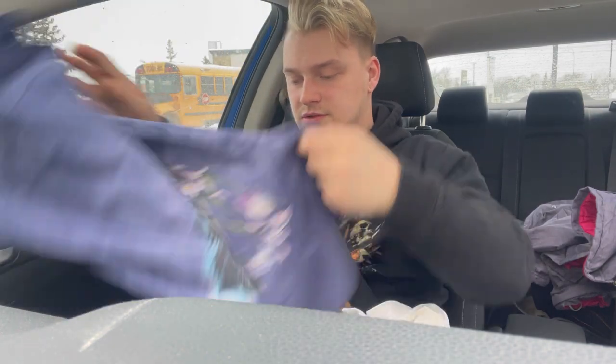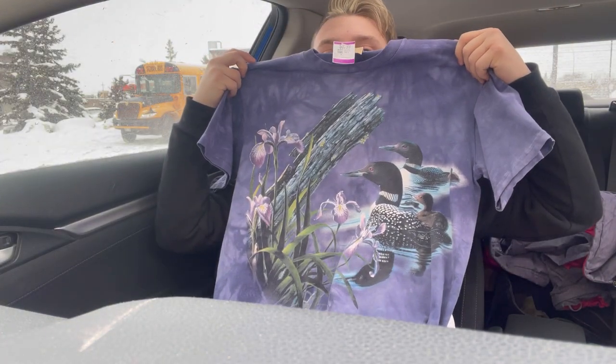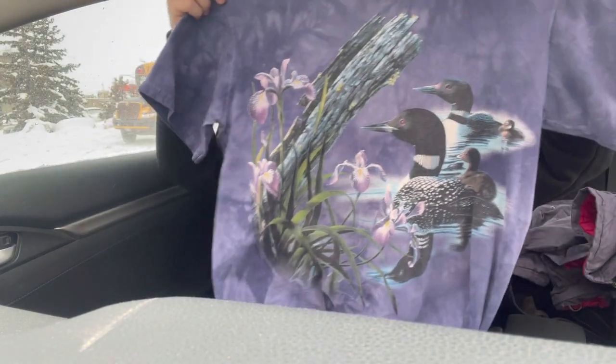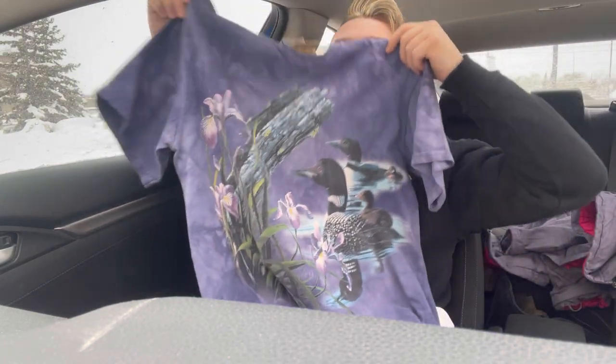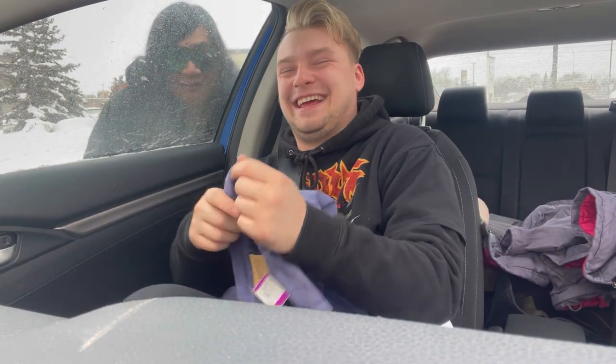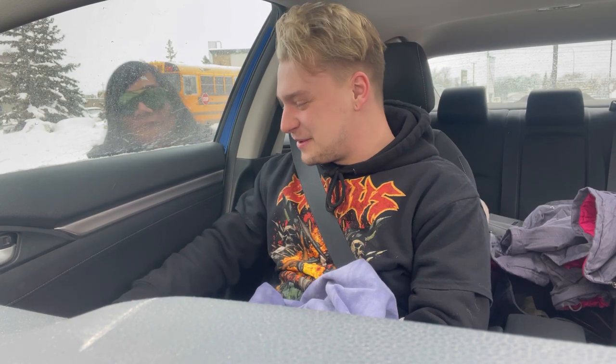This shirt's really cute too, let's check it out. Guys, I'm scared — that's so creepy.